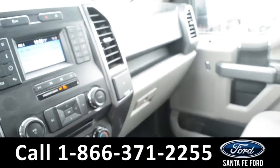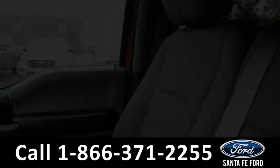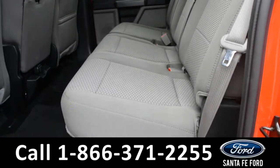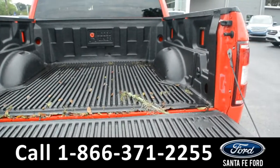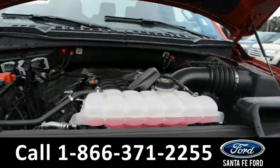Now let's take a look inside the back. Here's a look at the back row. Here's a look into the bed of the truck. And underneath the hood, there's a V8 5.0-liter engine.